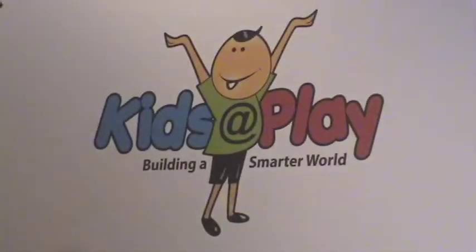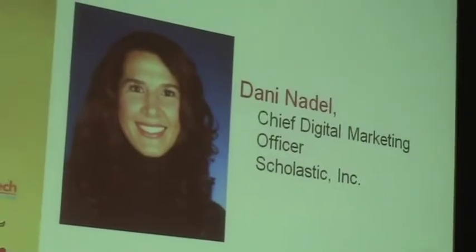I'm Danny Maydell, and I'm the Chief Digital Marketing Officer at Scholastic in the Clubs and E-Commerce group. I'm thrilled to be here with you today to share — give you a glimpse, actually — of how Scholastic is using the digital space to build reading confidence both in the classroom and at home with children.